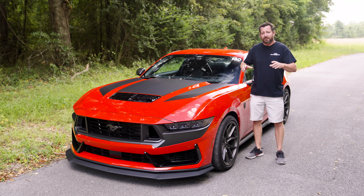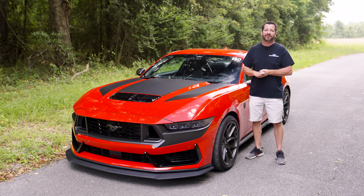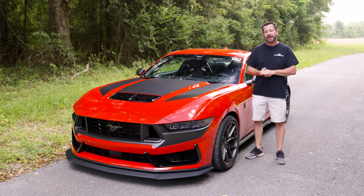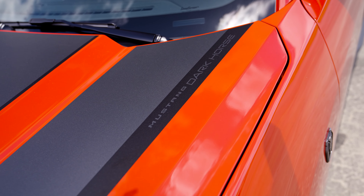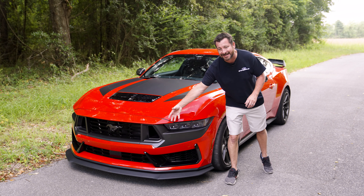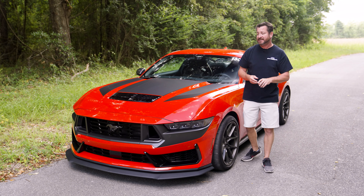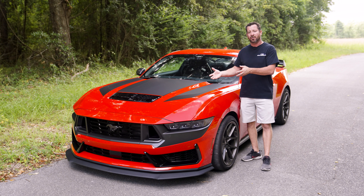So what's a Dark Horse? What makes a Dark Horse different? Well, the first cue is going to be its styling. It's got these great two-tone black hood stripes you're going to see up front. It's got its mask on the front — it's a lot different than your typical GT. So the styling cues are there, and it's going to allow it to stand out from your typical Mustang.